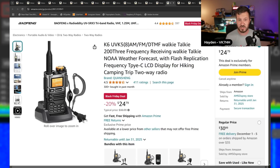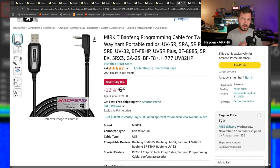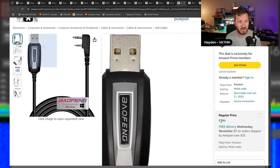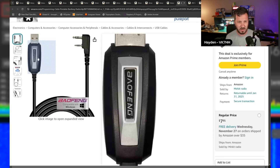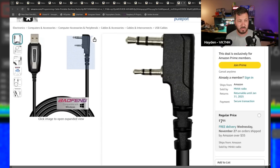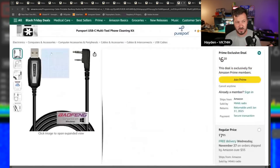There's also a Baofeng programming cable on sale. If you've got handheld radios to program and have a two-pin Kenwood connector, sometimes it's hard to find genuine cables that actually work. This is one I've tested on several radios with no problems. The Baofeng programming cable is $6.20, 20% off — normally $7, but still a good deal to program any radio with that two-pin connector.